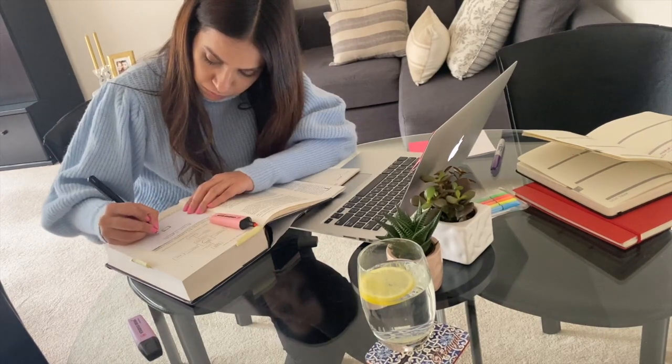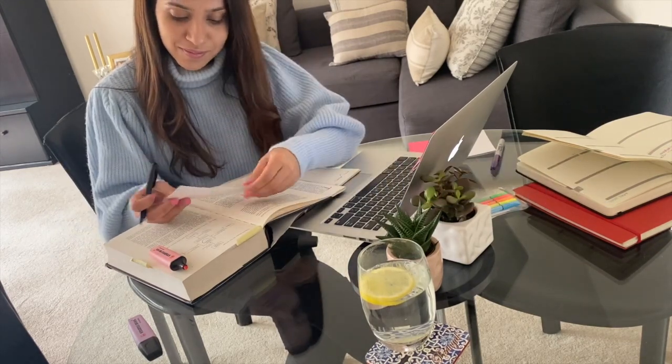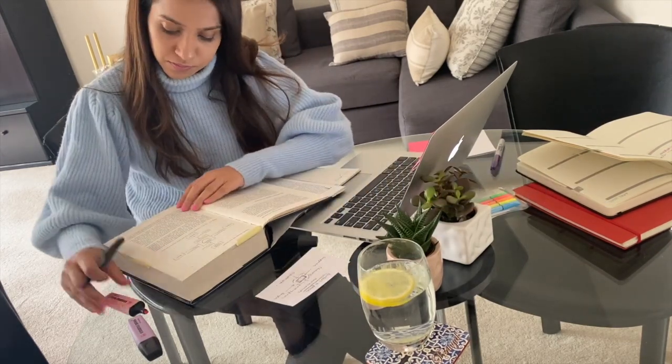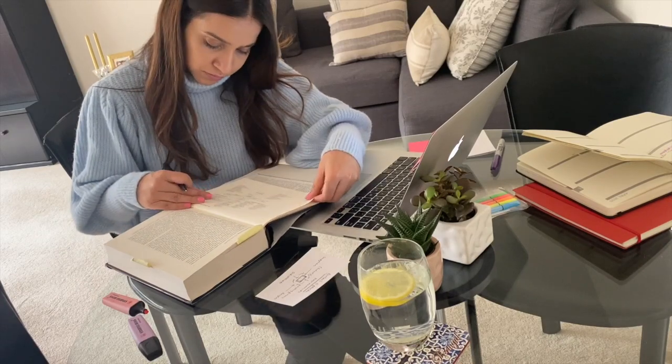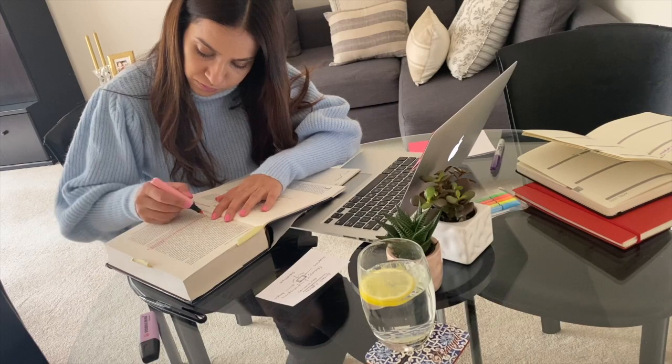One of the ways to keep yourself motivated is to make things interesting. Make notes in different forms, use different types of stationery, challenge yourself, or listen to motivational music. Do different types of things to keep yourself motivated throughout the day.